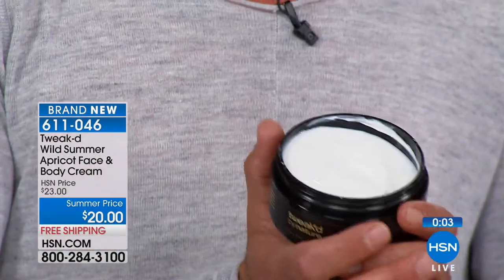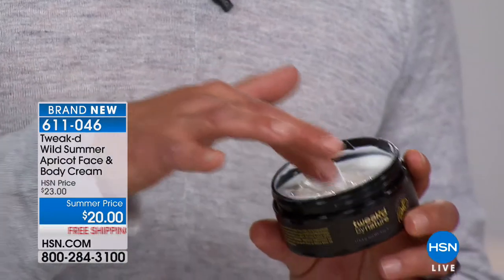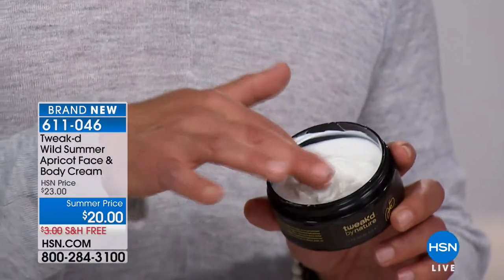The smell of this cream is divine and refreshing. I'm sorry it's only going to be here in limited quantities — when it's done, it's done. $20 with free shipping, item 611046. The full face and body cream. Brand new, and we can only do it one time a year.